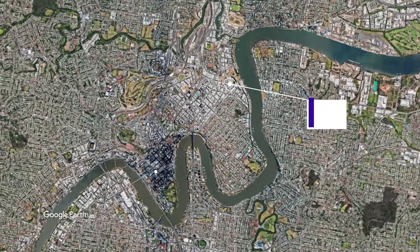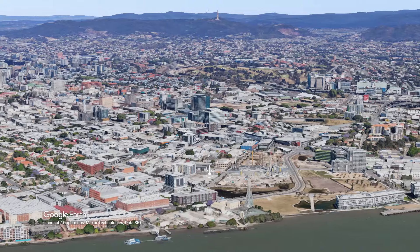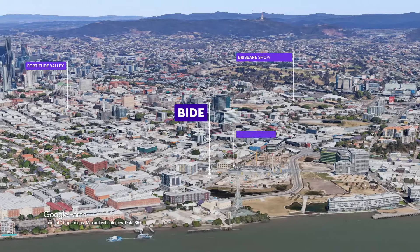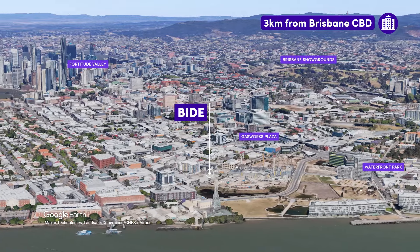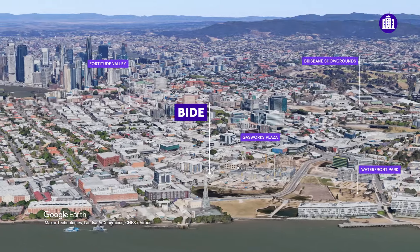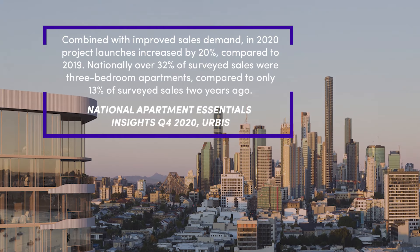Located in the heart of Newstead, BIDE is perfectly positioned to capture views of the river with a thriving hub of entertainment, dining options and parklands within walking distance. It's just three kilometres to Brisbane CBD and is noted to be one of Brisbane's most sought-after residential suburbs.